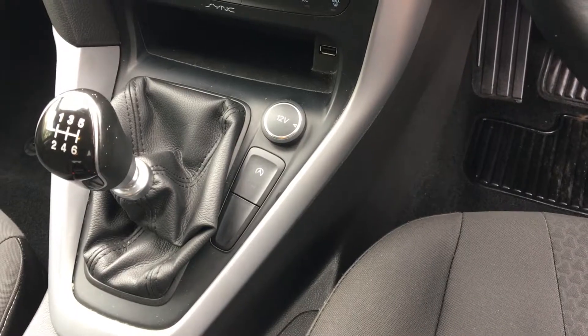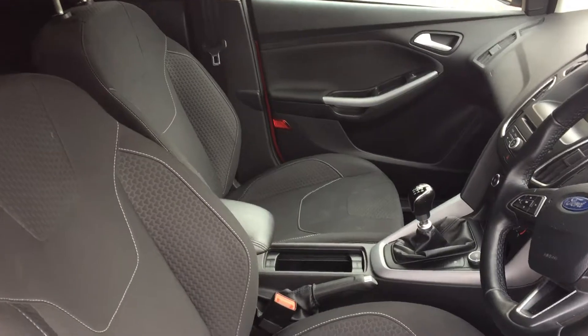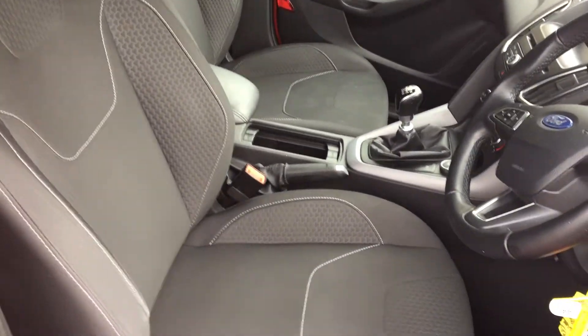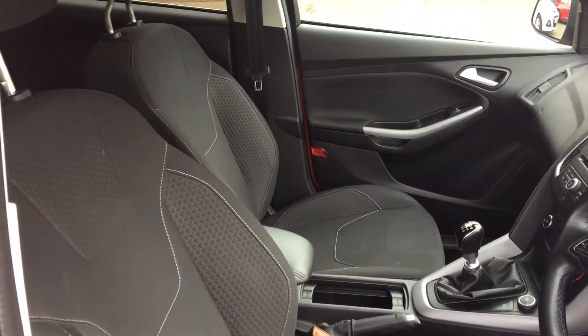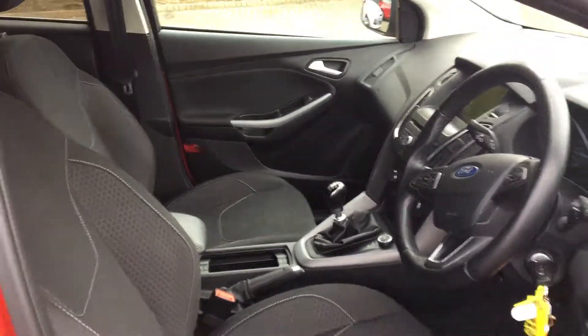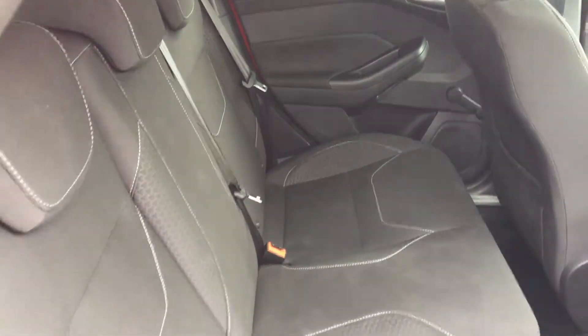Six-speed gears to choose from as well. We do have these fantastic sports seats with cloth upholstery — a light rally car feel to them, yet still comfortable. Really nice interior.